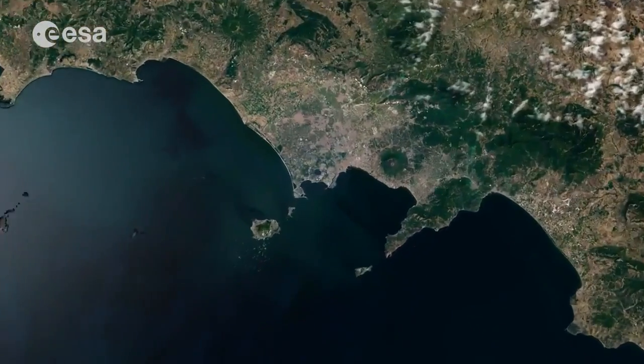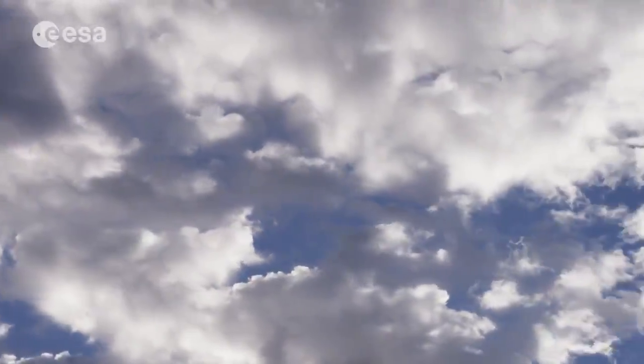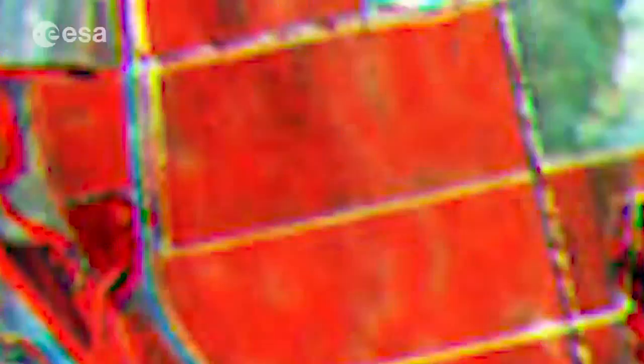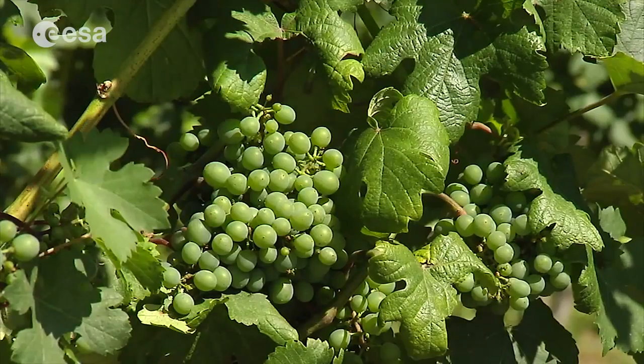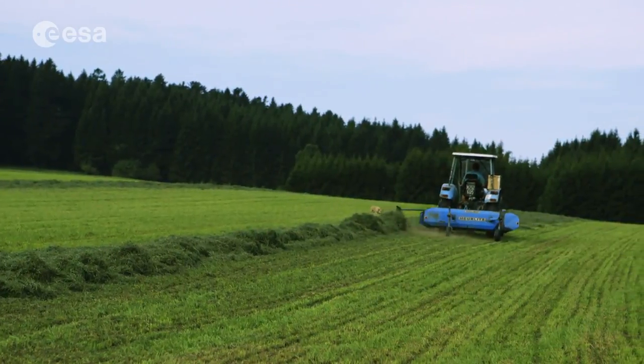This new satellite mission conceives a fresh generation of operational products. It can distinguish between different crop types and will deliver timely data on numerous plant indices, such as leaf area index and chlorophyll content, which are essential for precision farming.